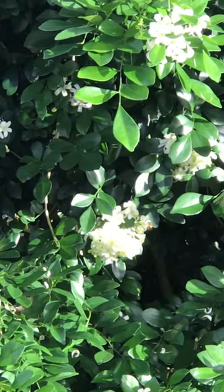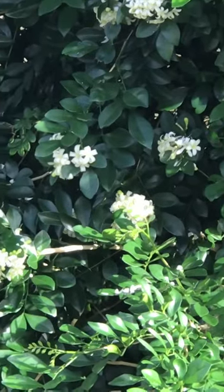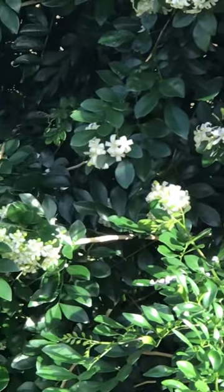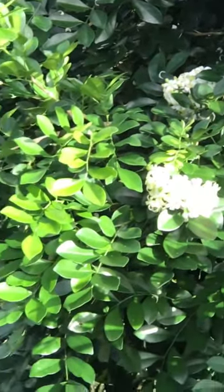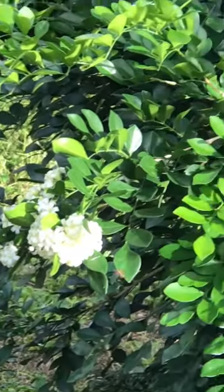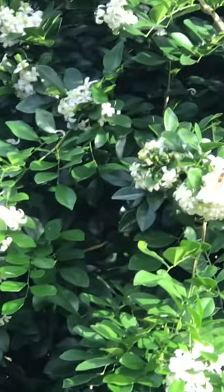Isn't this nice actually? Good Saturday morning — doing a little bee viewing on our tree. There's some of them. I can actually hear them. Oh, the smell of these flowers is beautiful.